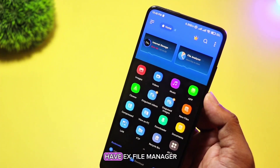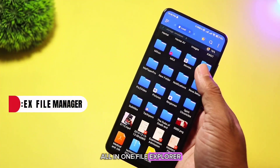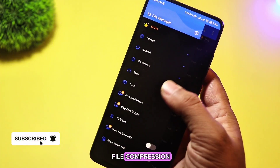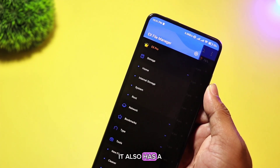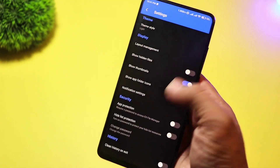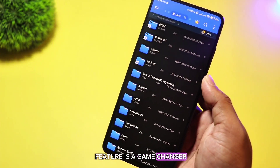At number two, we have EX File Manager. It is a fantastic all-in-one file explorer. With its easy-to-use interface, even beginners can quickly manage their files. EX File Manager supports file compression, so you can easily create and extract ZIP and RAR files. It also has a powerful built-in media player, meaning you can preview videos, music, and images right from the app. If you frequently share files, the Wi-Fi file transfer feature is a game-changer.